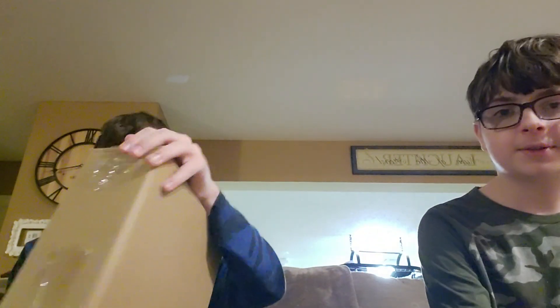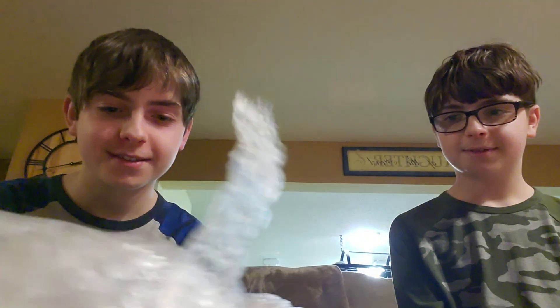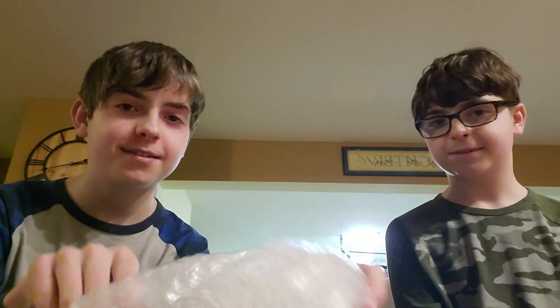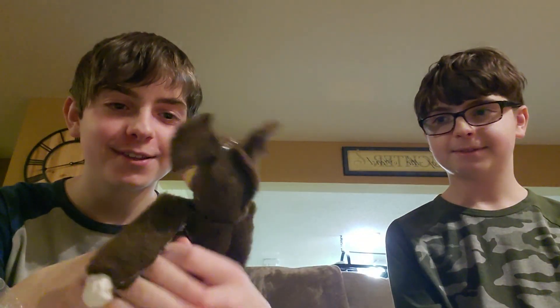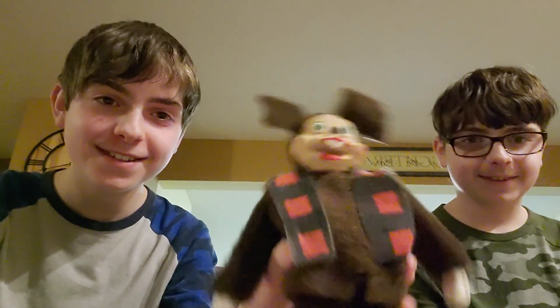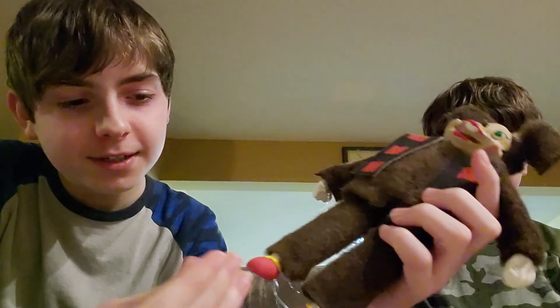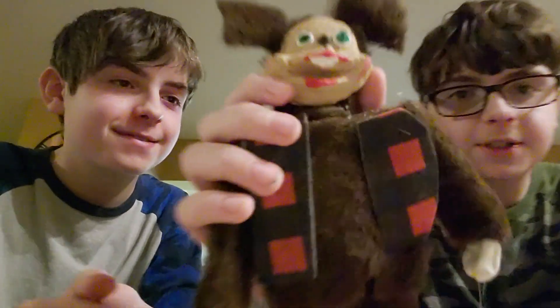Yo, thank you. Alright, here we go. Look who it is. She's so amazing. Alright guys, she's got her little face.